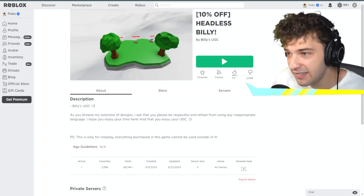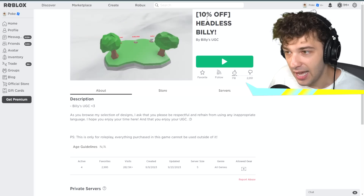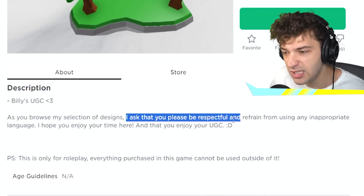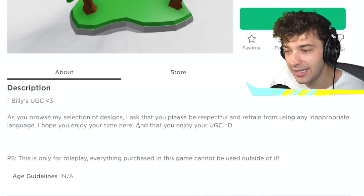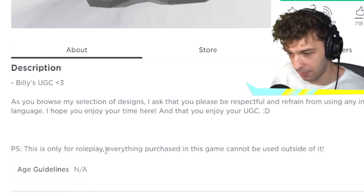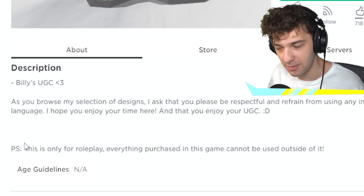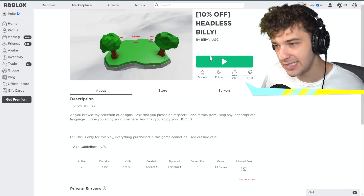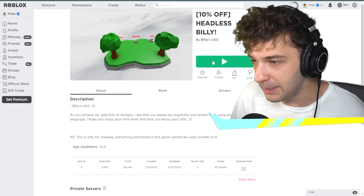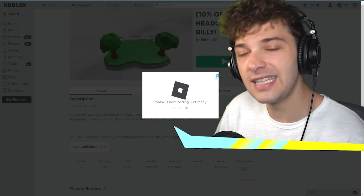So for example, let me show you the actual photo. Right here it says '10% off Headless Billy.' It literally says 'as you browse my selection, please be respectful and enjoy your UGC.' And at the bottom it says 'this is only for roleplay — everything purchased cannot be used outside of it.' So guys, let's go into this game and see how this works, because somebody is fooling kids and people who have no idea how to buy UGC.